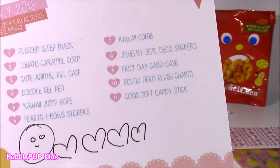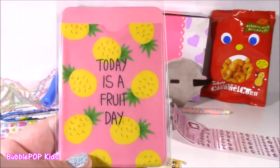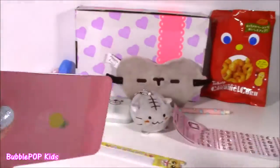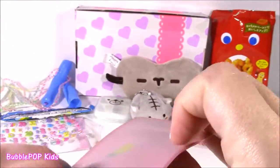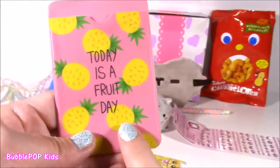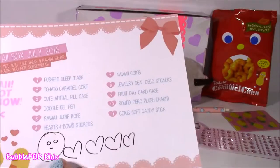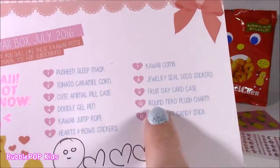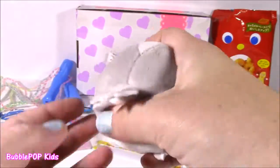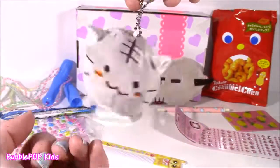Nine is the Fruit Day Card Case. It says today is a fruit day. I'm not sure what a day card is, but maybe you can put like your school ID, credit card, or gift card in here. It just looks like some kind of a wallet. So cute for going on vacation — it's got little pineapples. Two more before we get to our happy places. Number ten is the Round Neko Plush Charm — this little kitty one here. This is so, so squishy and furry. I love that one — I think I'm going to hang it from my purse.